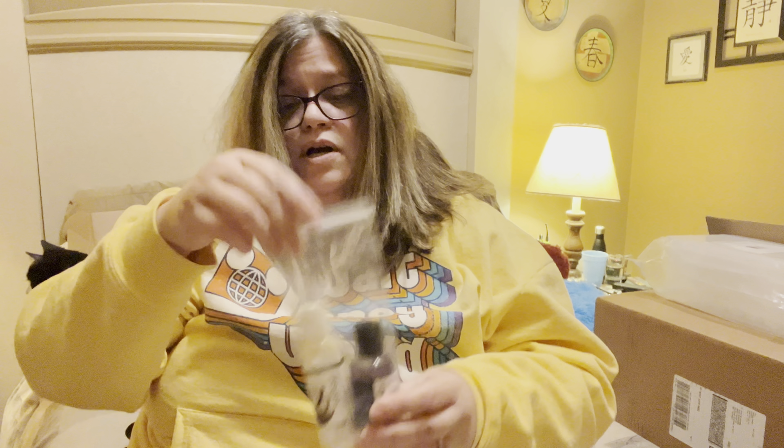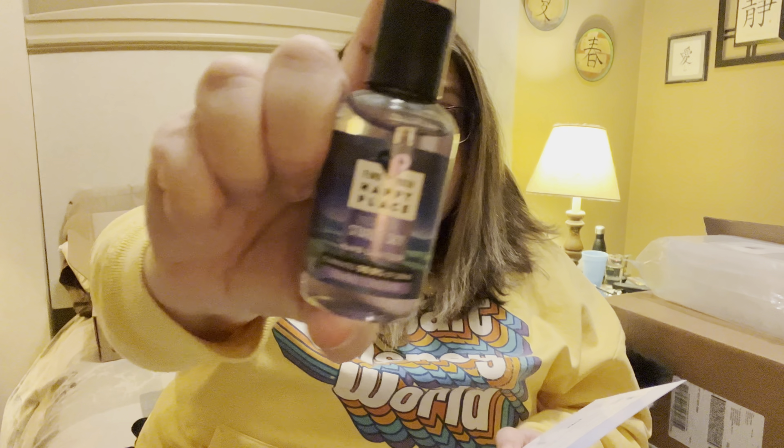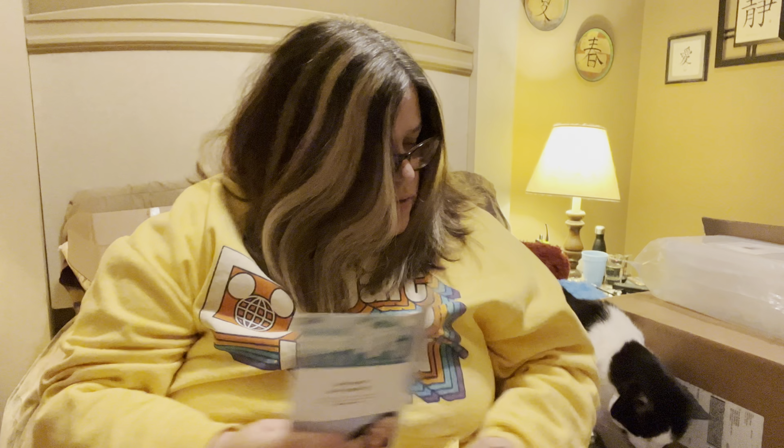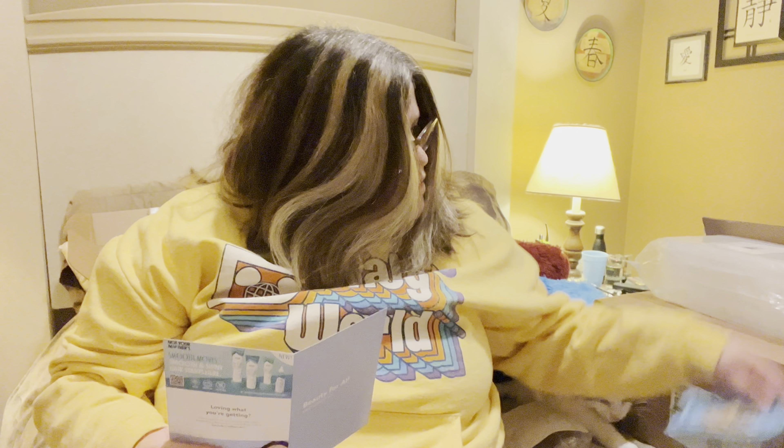The next couple of items I'm pulling out of a bag — I like when they do this with liquid things, so they're protected just in case there's a spill. The first one is the Find Your Happy Place hand sanitizer. The full size is 2 fluid ounces and goes for $3.97. My scent is Under the Starlit Sky — a nice little hand sanitizer you can put in your purse, your car, different places like that.